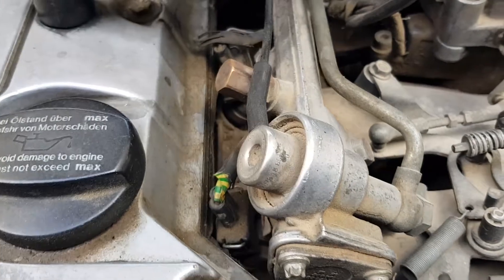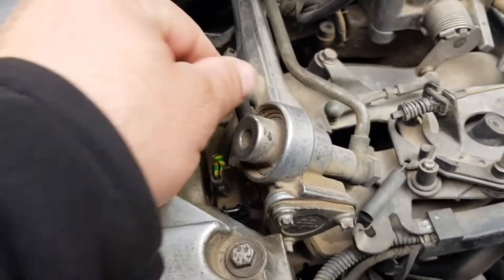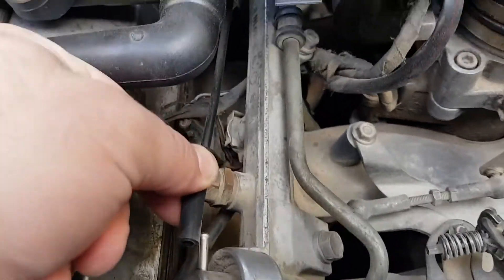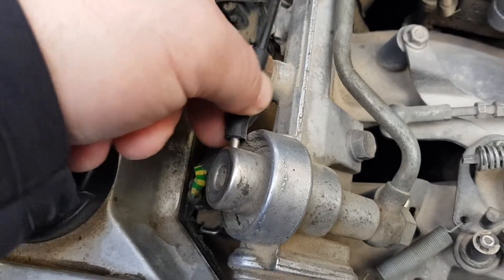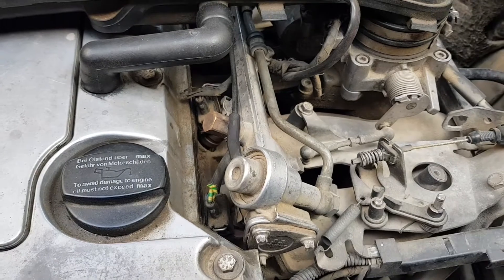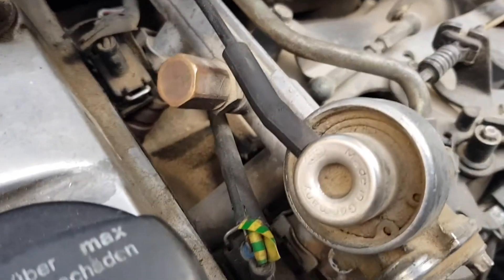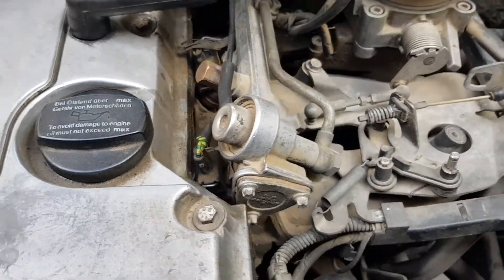The fuel pressure regulator is needed to maintain the fuel pressure in the fuel rail when the engine is idle. Pressure is maintained by the regulator in the fuel rail to easily start the engine. When the regulator does not hold pressure, the engine will not start well, since it takes time to build up pressure in the fuel rail by the fuel pump.